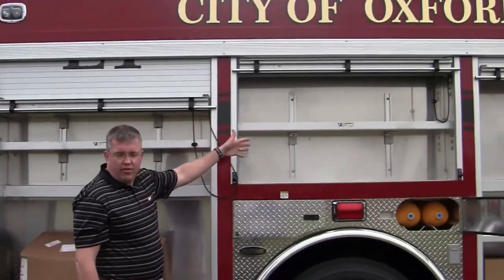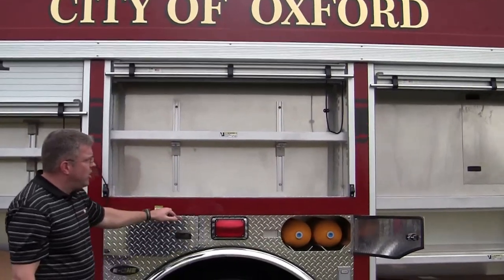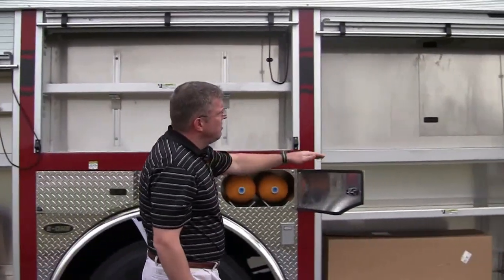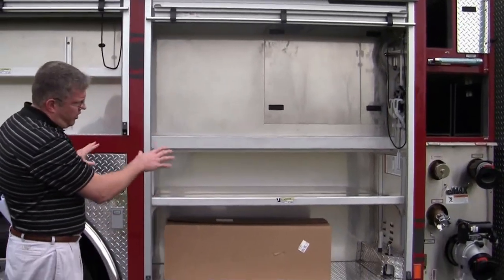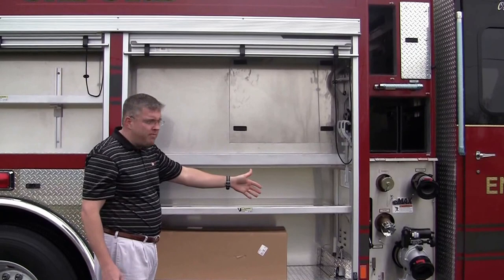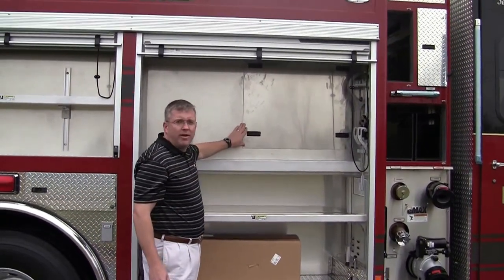A pull-out tray, an adjustable shelf. The same here — an adjustable shelf. More compartmentation for their SCBAs. Showing you another huge compartment here where they can go up and down, and the cab release button. And then showing you access into the pump panel.